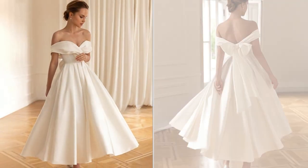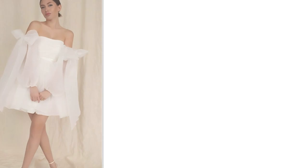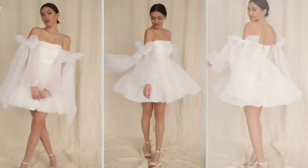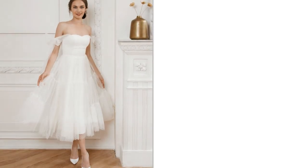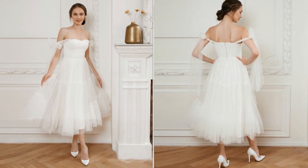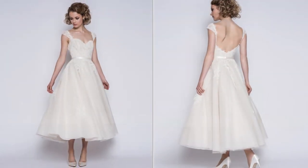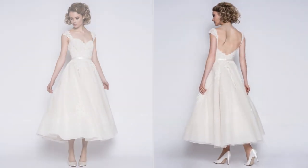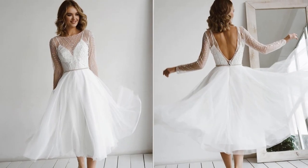In the end, short and tea-length wedding dresses offer a myriad of choices, styles, and benefits for brides who want to depart from tradition and embrace a wedding look that reflects their individuality and preferences. Whether it's the allure of vintage charm, comfort, or ease of movement, these dresses continue to captivate brides with their timeless appeal.